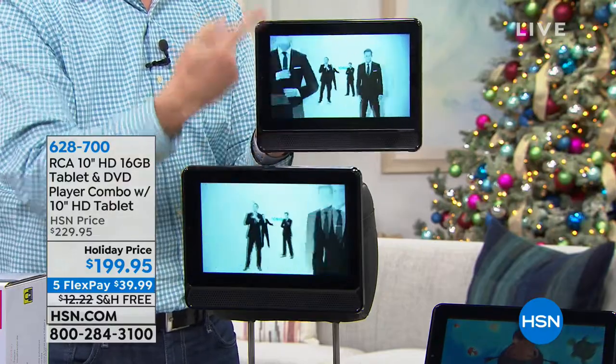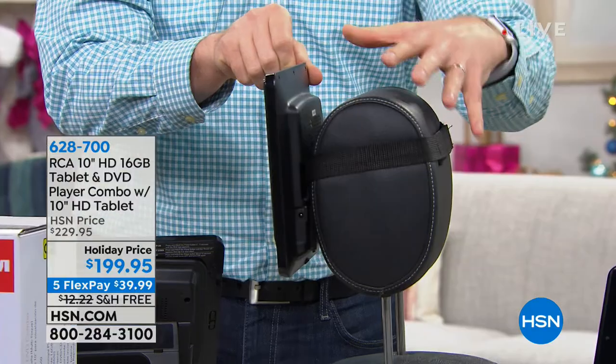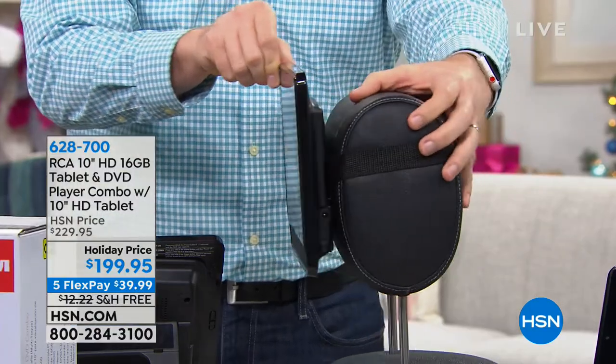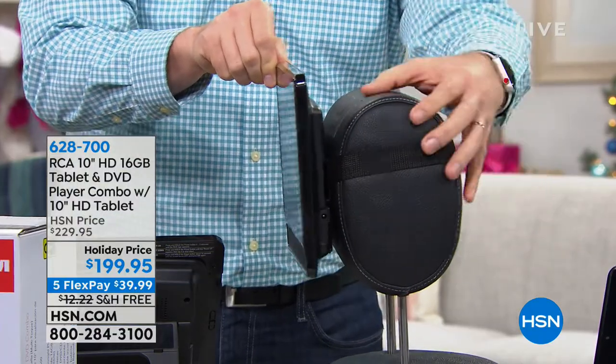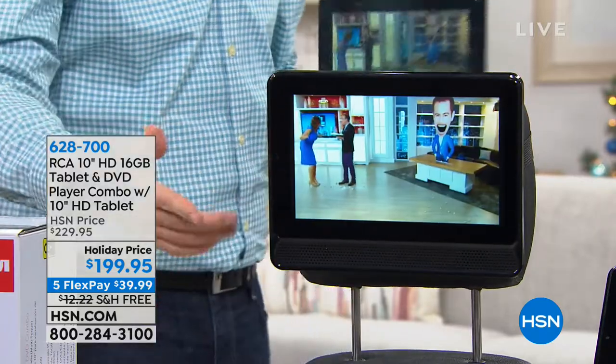Now they're both simulcast from one to the next. We also give you two headrest kits, so they'll mount perfectly on the backside of the headrest. All you have to do is attach a little strap — it keeps it nice and secure. So one is playing the DVD and the other one is receiving it.